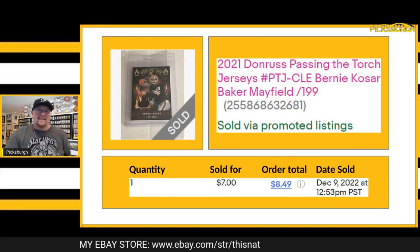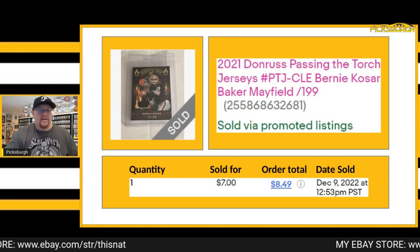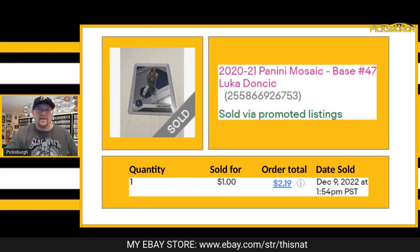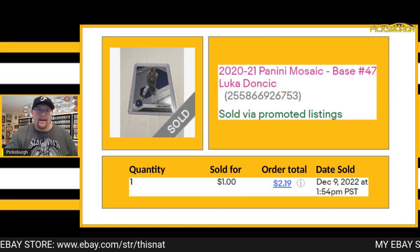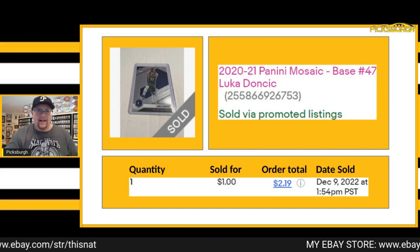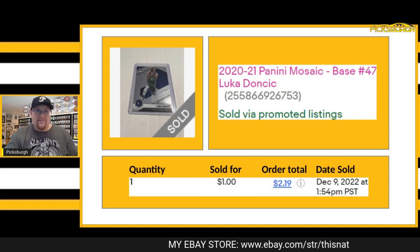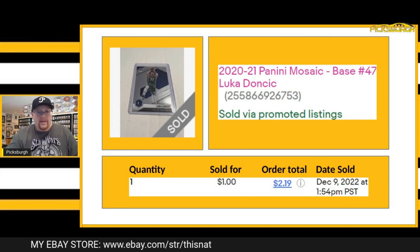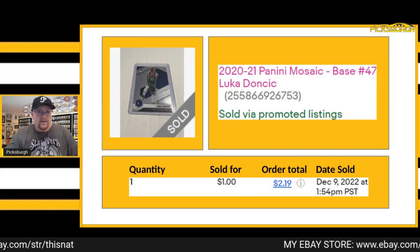Sold this relic Passing the Torch — Bernie Kosar and Baker Mayfield, numbered out of 199. Got $7 for that one plus shipping. Sold this base Luke Doncic for $1 plus shipping. Guys that are highly collectible are the type I'm trying to put in my store because they drive the multi-quantity sales. One of the guys that's been phenomenal for me this year has been Jalen Hurts — I've been selling a ton of his cards and he's driving a lot of sales.